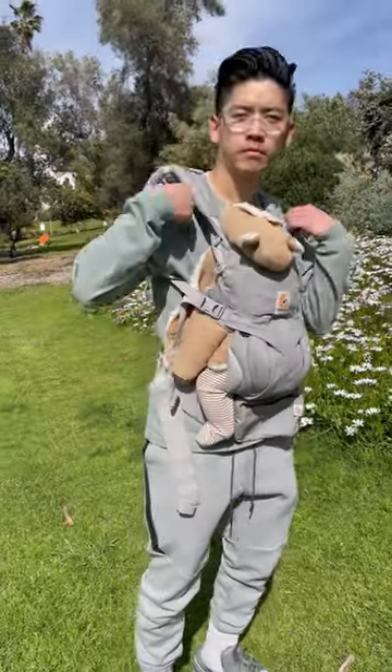Quick outfit of the day. Got a long sleeve shirt from The Gap in this sage colorway. For the bottoms I got on some Nike tech fleece joggers. Can't go wrong with these.